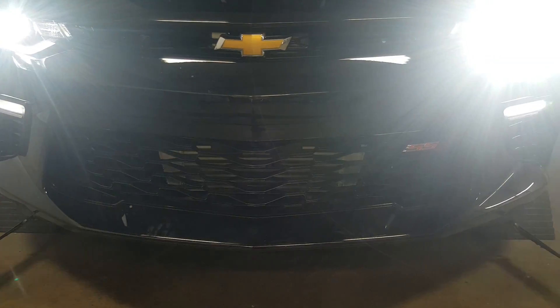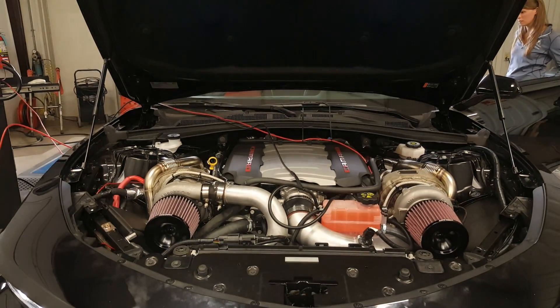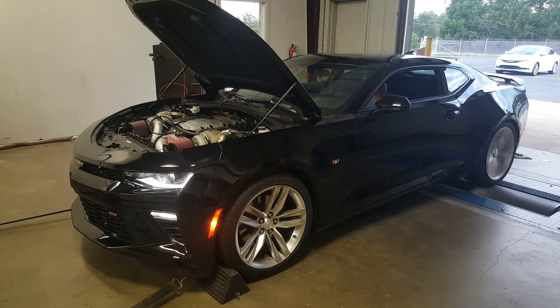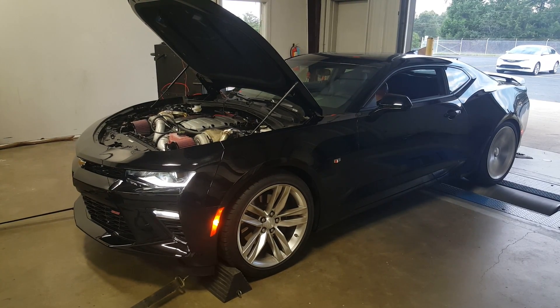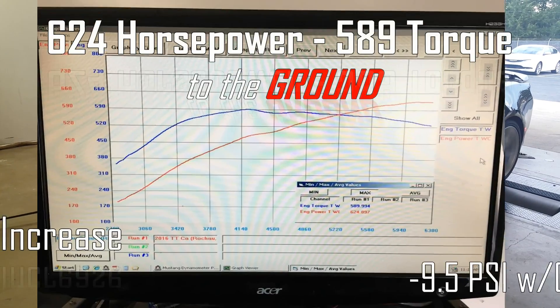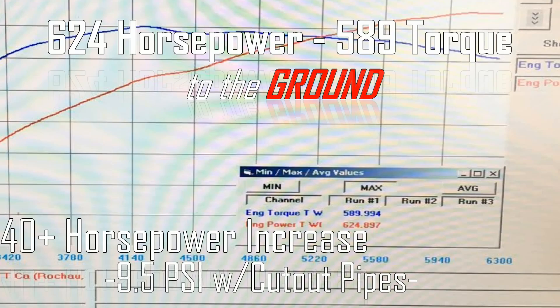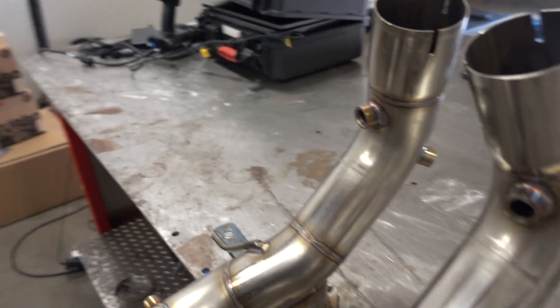Exhaust cutouts are on. We're about to dyno the Camaro again, same boost, to see how much power picks up after we get rid of those exhaust restrictions. We got the cutouts done — the design fits awesome and they're low-profile. I'm really excited to get these out pre-scanning.